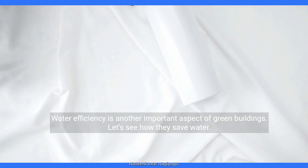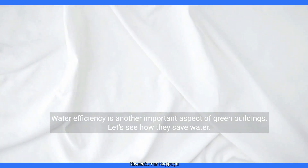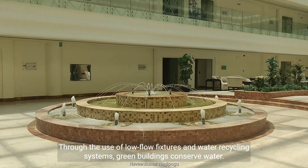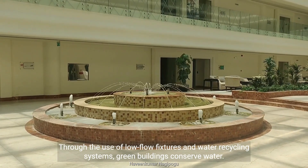Water efficiency is another important aspect of green buildings. Through the use of low-flow fixtures and water recycling systems, green buildings conserve water.